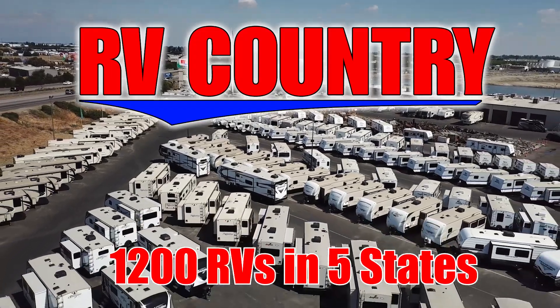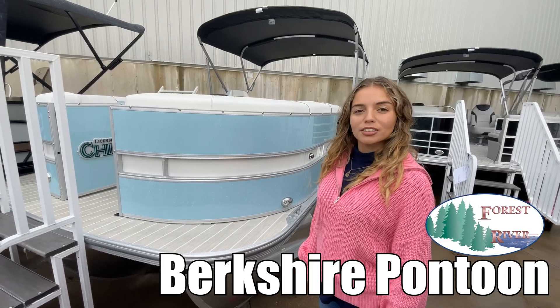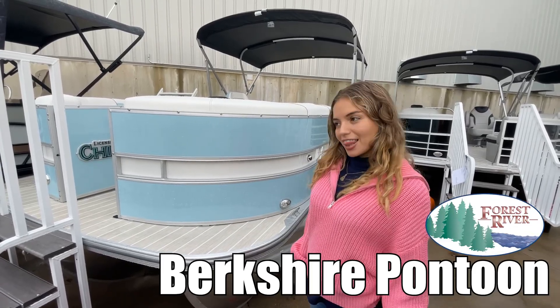Here's another great RV from RV Country. Hi, I'm Moffer and I'll be showing you the Berkshire by Forest River. Let's go!